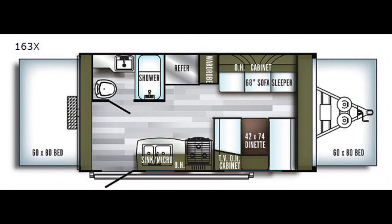For storage, it offers kitchen cabinets and drawers, overhead and under-seat storage, a hanging wardrobe, and an easy-access exterior storage compartment.